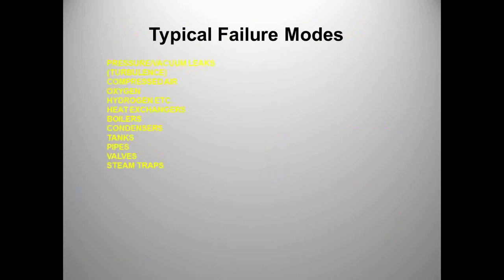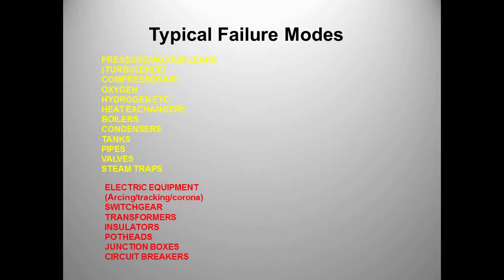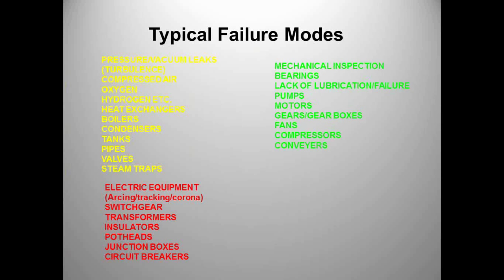Typical failures mechanical ultrasound can find: vacuum leaks, pressure leaks, steam traps not functioning correctly — before the thermographic camera tells us. Electrical equipment like switchgear and transformers all have failure modes findable with mechanical ultrasound. At my former plant, we checked every bearing on every motor, pump, and fan monthly, finding failures at a very early stage. Whenever the reading reached a certain point, we'd schedule that bearing for replacement. This is one of the tools where there are more failure modes traceable back to mechanical ultrasound than any other technology.